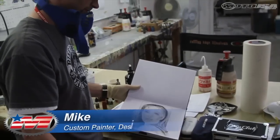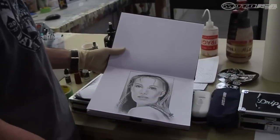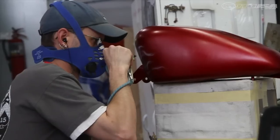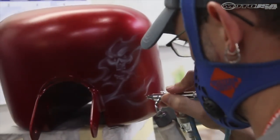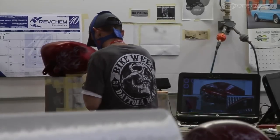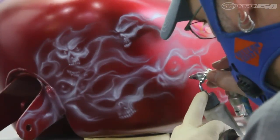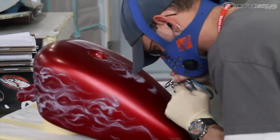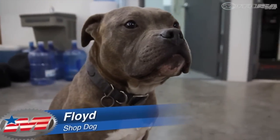In our custom airbrushing department we've got our artist Mike, who is a very talented guy and has been doing it for a lot of years. Basically, if you have an idea of what you want, we start out with a sketch — he'll draw it up on a little mock-out for a bike. From there we can transfer it into a computer program, and then it goes on your bike. We take process pictures along the way so you can see every step, and you'll know exactly what you're getting.